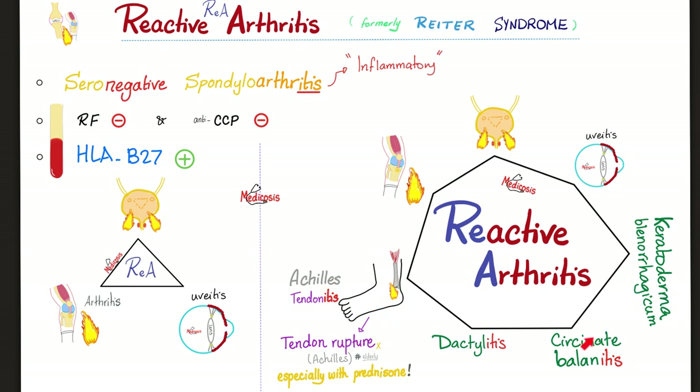The two dermatological conditions: keratoderma blennorrhagicum and circinate balanitis. Balanitis — the balan is the glans penis — so it's inflammation of the glans penis with a circinate (serpentine/circumlocuted) rash. You can look up a picture of circinate balanitis online. So the heptad is: arthritis, urethritis, uveitis, Achilles tendonitis, dactylitis, circinate balanitis, and keratoderma blennorrhagicum.